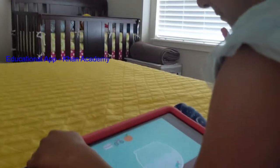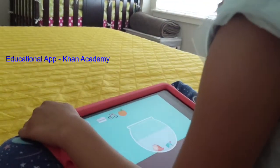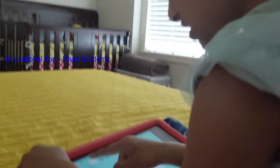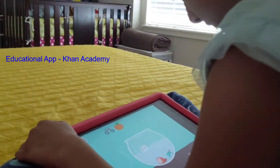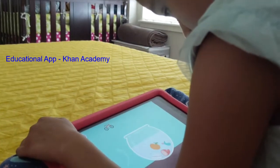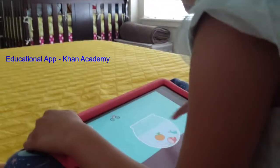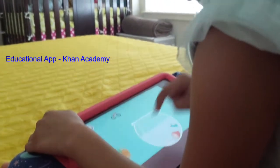In the afternoon I usually let Anu have some screen time. She plays some games on her tablet. This is the Khan Academy app, which is really useful for kids of her age — she's five and a half. I really like all the activities they have in the app. She will also do some writing later on.